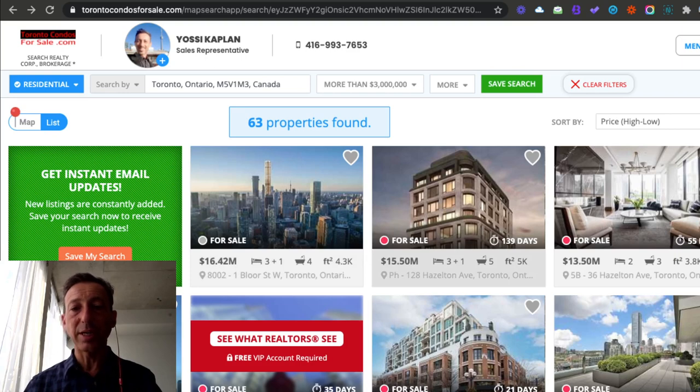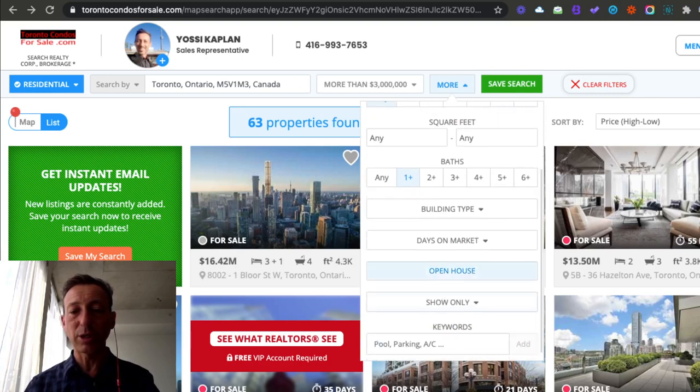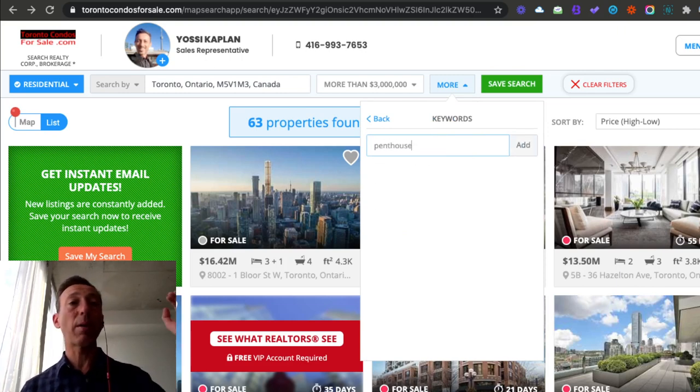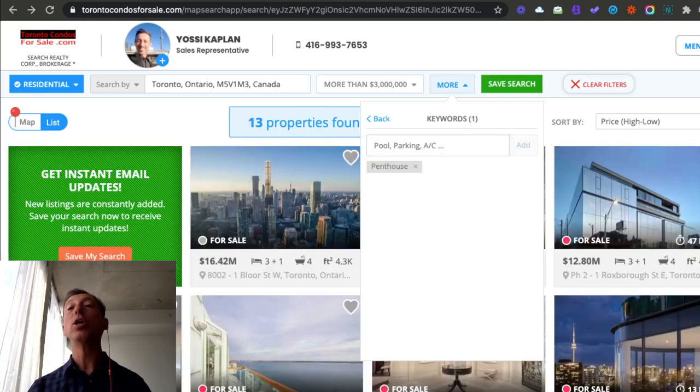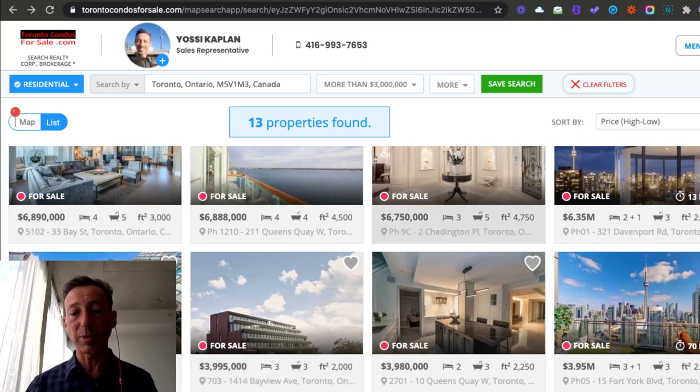A lot of these here are penthouses. You can also do a keyword search, which is kind of tricky. But if you open 'more' and go to the bottom, there's keywords — you can put 'penthouse.' Penthouse, by the way, for those who don't know, is the top floor of a residential building — the top residential floor of the building. Usually it's the very top floor. And there you go — these are all returned with the keyword penthouse. Most of them start with PH — it's a lot easier.